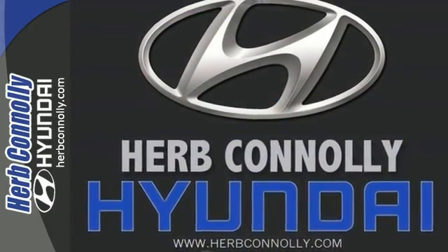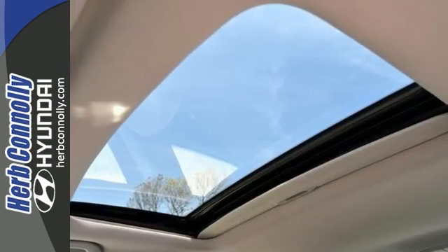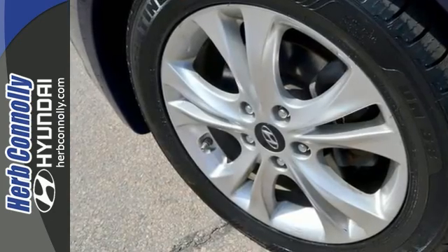Oh yeah, this wonderful Sonata is the car you've been hunting for. It offers all around visibility. Come take a test drive today.